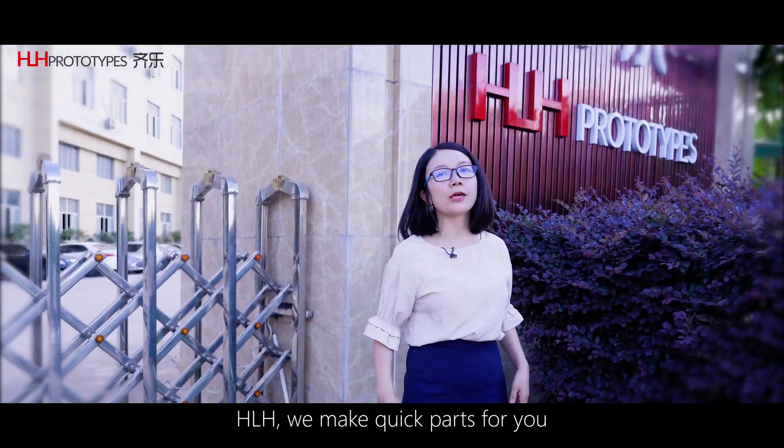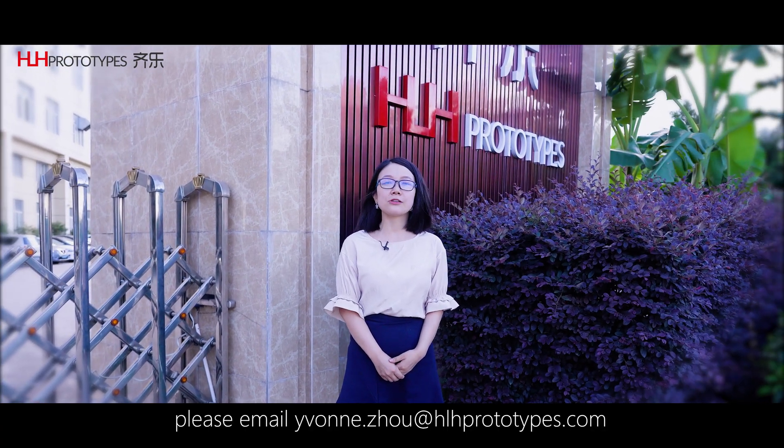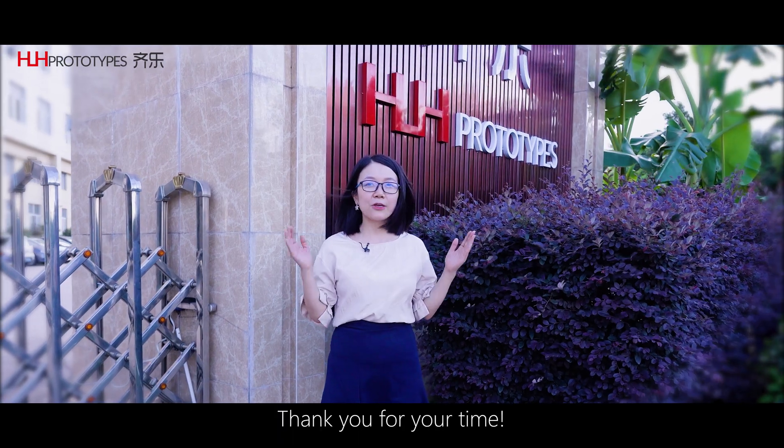HLH will make quick parts for you. If you have any inquiries, please email ivangzhou@hlhprototypes.com. Thank you for your time.